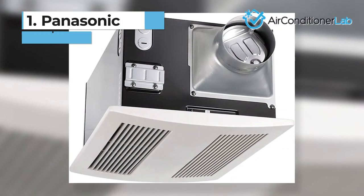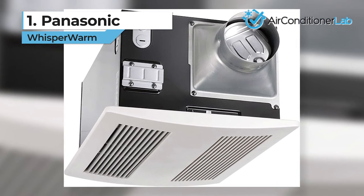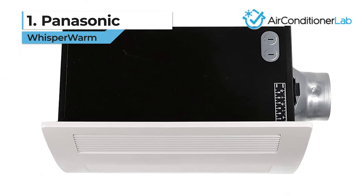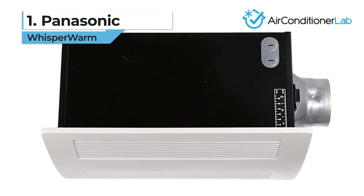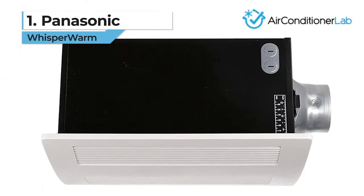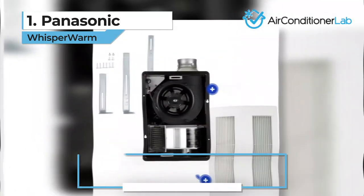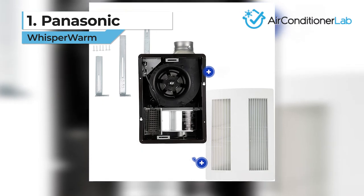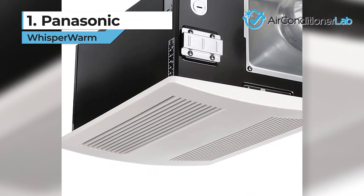Our top pick for the best bathroom heater goes to the Panasonic Whisper Warm. This combination exhaust fan and heater is powerful, quiet, and has everything you need to make your bathroom warm and cozy. Like most other ceiling-mounted heaters, this is a hardwired project that requires existing junction boxes for wiring and mounting.